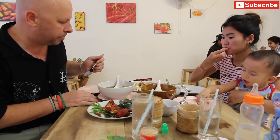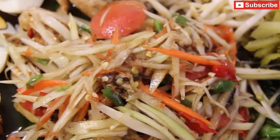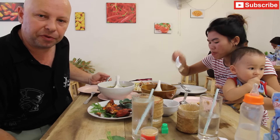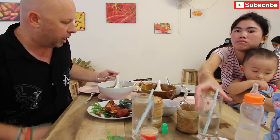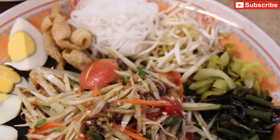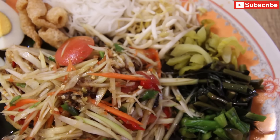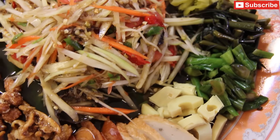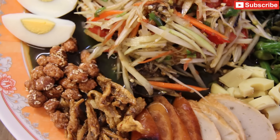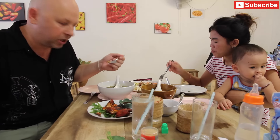Then we've got our Somtam plate over here. We've got a Somtam Pu Pla Ra which has got raw crab and also fermented fish — one of my wife's favourites and also one of mine. Generally pretty salty from the fermented fish and usually pretty spicy as well. Around the Somtam we've got some boiled eggs, fried pork skin, some noodles, some bean shoots, a few different types of pickled vegetables, some pickled bamboo, some sliced sausage, some sort of pork oil, and some little salty anchovies.